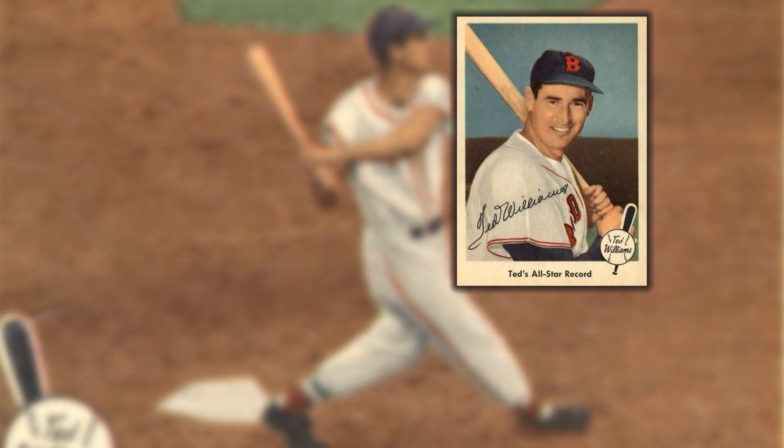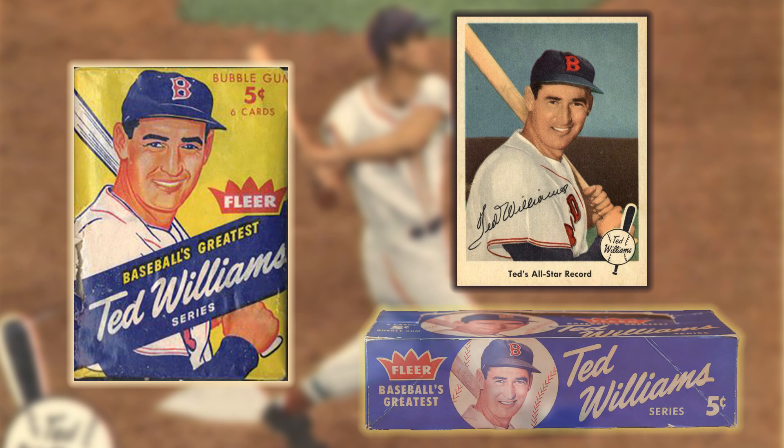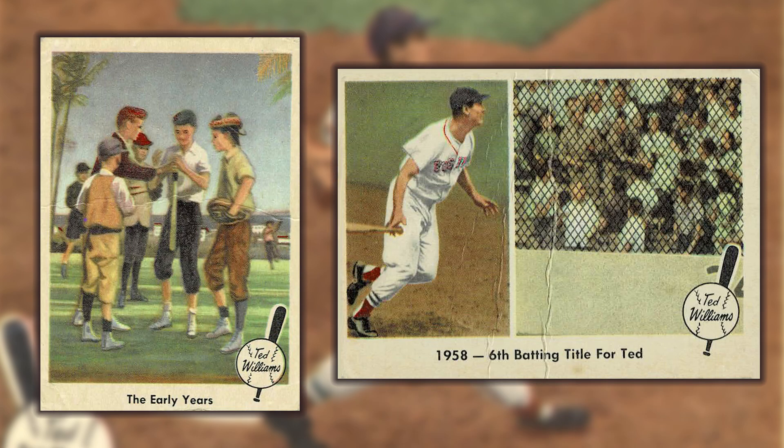Designated as R418-1 in the American card catalog, the 1959 Fleer Ted Williams set consists of 80 standard-sized cards. The set was distributed in six or eight card packs at five cents each, with 24 packs in each box. Images on fronts are displayed in both formats, with backs all being horizontal.